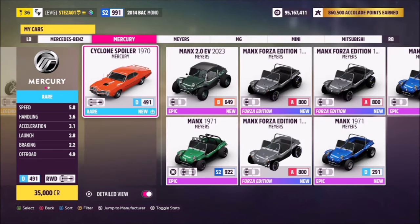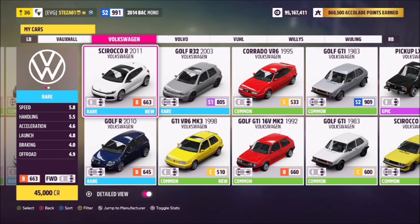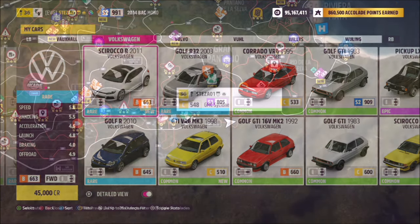Next we've got the Mercury Cyclone Spoiler — even though 'Cyclone' is spelled differently to the GMC version, it still counts. Then there's the Pagani Zonda — 'Zonda' is an Argentinian word for wind or high winds — and the VW Scirocco, which is also another word for high winds.